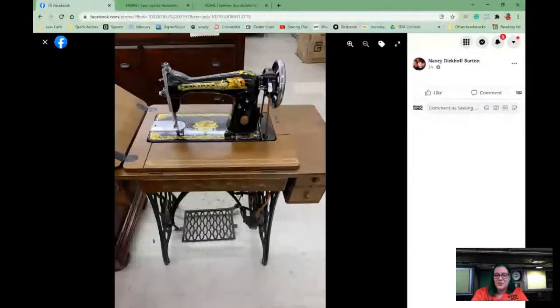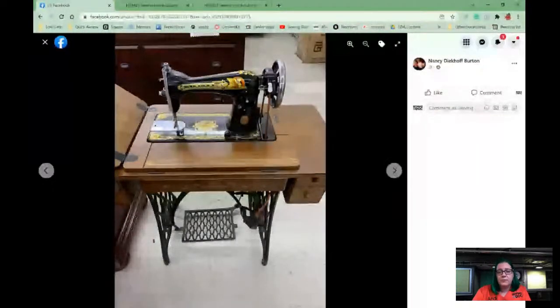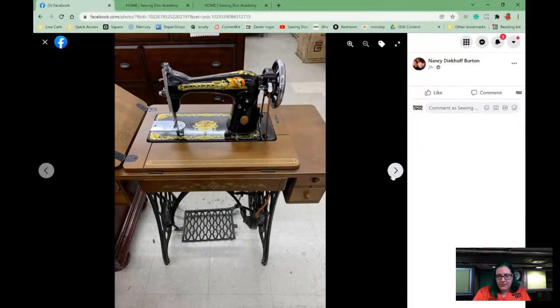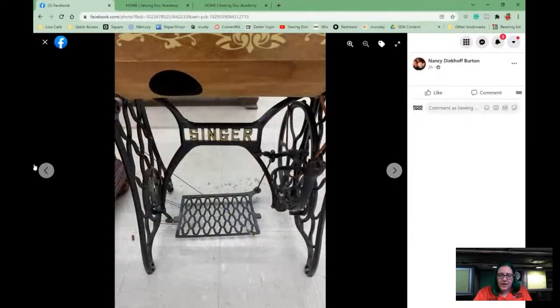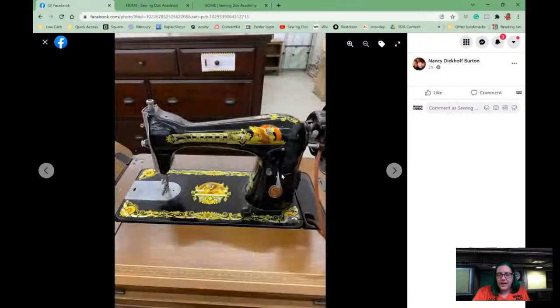This is one thing I have failed to mention in this whole series: there are actual Singer reproduction machines out there. The first clue is how shiny and nice the machine looks — the decals are just not as detailed or as nice as what you would see on a true Sphinx or Madison decal design. The lever that adjusts the stitch length will often be plastic and just has a cheaper feel to it.